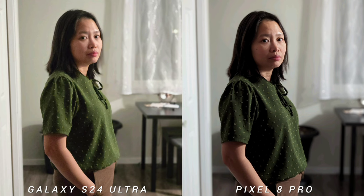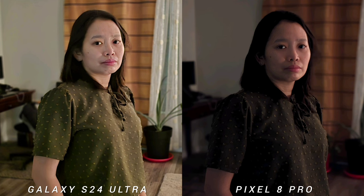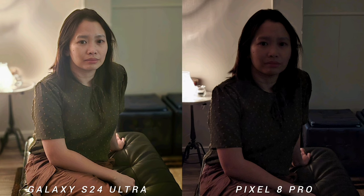For low-light portrait shots, although Pixel 8 Pro is darker, if you're watching on a bigger screen you will notice that it is sharper and smoother compared to the more exposed S24 Ultra, which has artifacts on the face. So if you're looking on a bigger screen, I would prefer Pixel 8 Pro, but if you're looking on a smartphone, I think S24 Ultra is more inviting than Google's flagship.